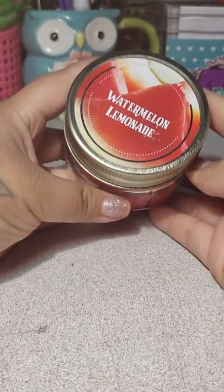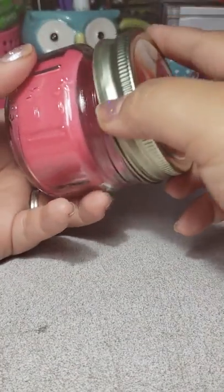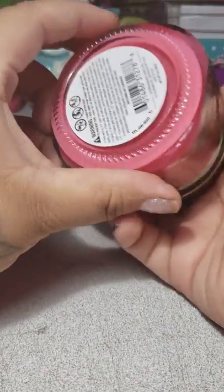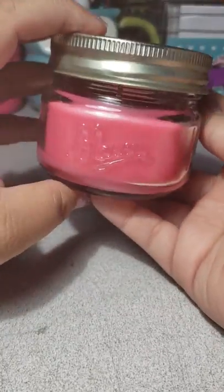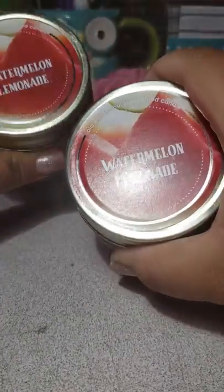I found these watermelon candles — it's one wick and they smell amazing. I hope it's a good throw; I heard good reviews on these. I picked up two of the watermelon lemonade ones.